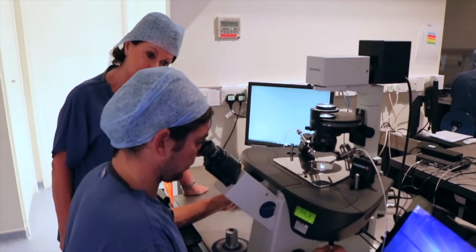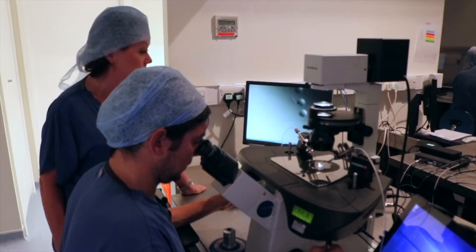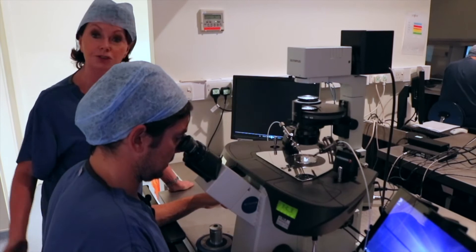Hello, I'm here with Rob Smith, the clinical director at Care London, and he is about to do an ICSI procedure and he's going to talk us through it.